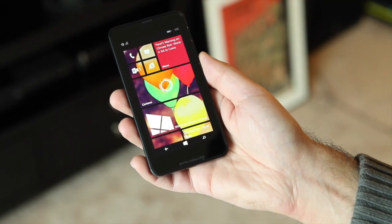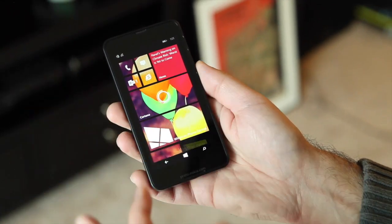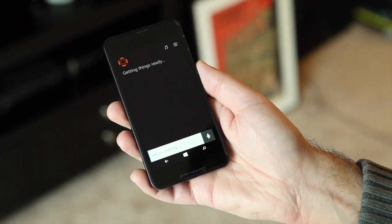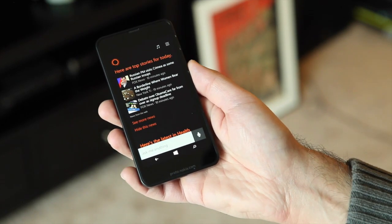Cortana is probably the most anticipated feature of Windows Phone 8.1, and there's good reason. It's a very powerful app. It's still in its early stages of development, but you can see it is a major overhaul to what current users have on Windows Phone 8.